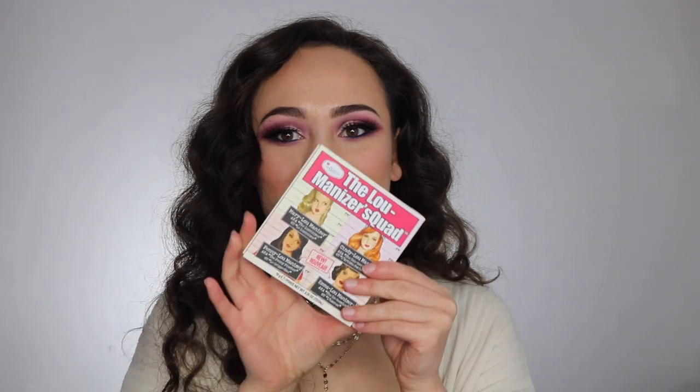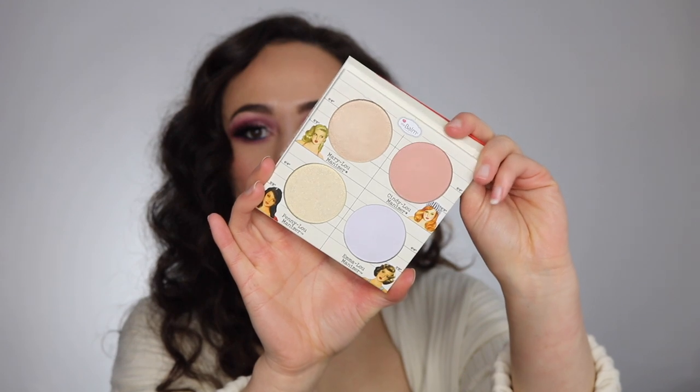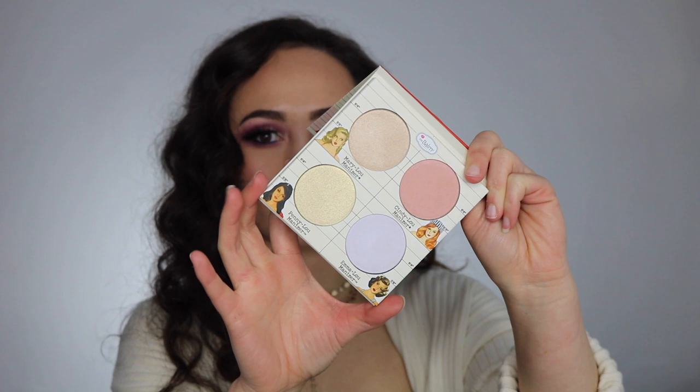A brand I was also very excited to see was The Balm. They had a whole Balm display — I've only seen things from The Balm at Nordstrom Rack, which was leftover stuff, so this actually had their good stuff. I got the Luminizer Squad — it has four of their highlighters, including the famous Mary Lou Luminizer. I thought this was a pretty good staple to introduce me to The Balm properly.